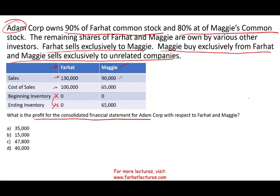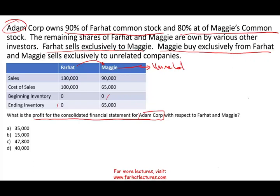Maggie sold 90,000; cost of sales is 65,000; no beginning inventory, and they end up with 65,000 of ending inventory. So Farhat sells to Maggie and Maggie sells to an unrelated outside party. The question is: what is the profit for the consolidated financial statement as far as Adam is concerned? We have to compute the consolidated figures and find out how much Adam Corp should include in their financial statement.